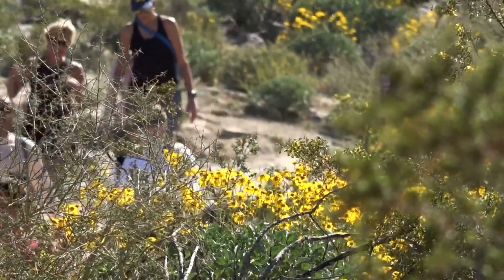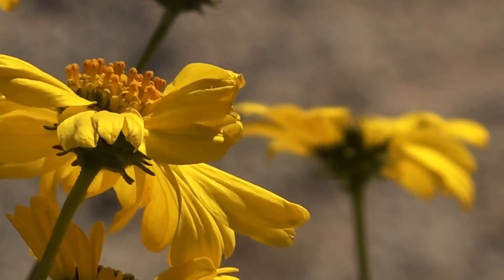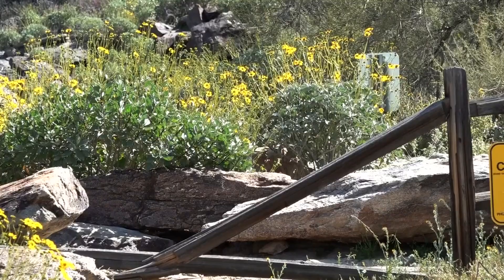I'm not sure the term super bloom is even a widely accepted term. Teresa Crimmins is with the School of Natural Resources at the University of Arizona. Maybe not scientific, but we're going with super bloom anyway. Signs are pointing to we might be seeing something pretty special this spring.